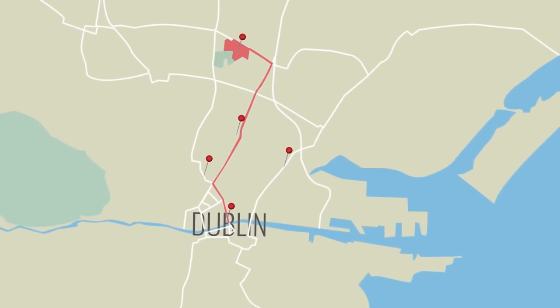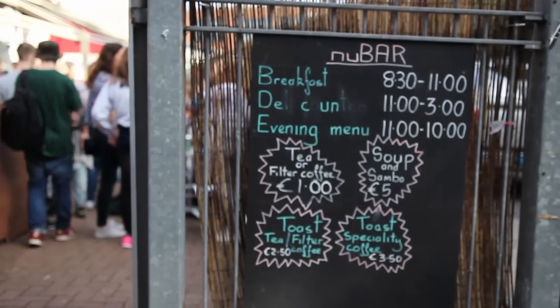So you've finished a day's work, you've been to the gym, and now you're ready to just hang out. DCU is only ten minutes away from Dublin City Centre, or you can stay in the middle of DCU life, especially if you're living on campus or in any student accommodation nearby.